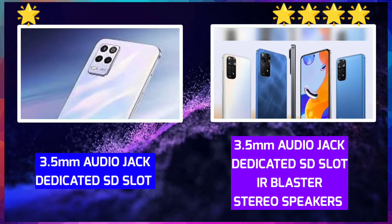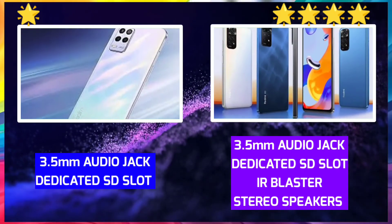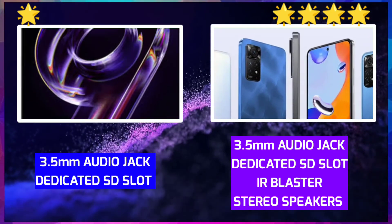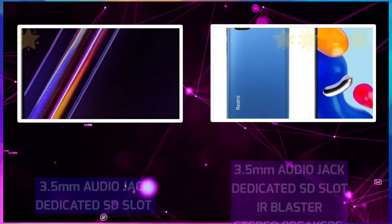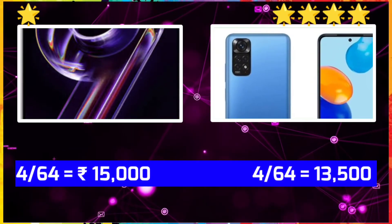For extra features — Realme 9 has a 3.5mm headphone jack and dedicated SD card slot. Redmi Note 11 has a stereo speaker, IR blaster, dedicated SD card slot, and 3.5mm jack. Extra features go to Redmi Note 11.